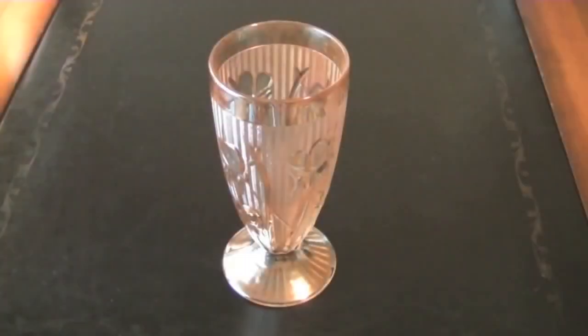What you're looking at is called a Footed Tumbler. It was made by the Jeanette Glass Company of Pennsylvania. Jeanette began making glassware back in 1887 and continued for almost a century until finally closing their doors in 1983. During that history, one of their most popular styles was what you're looking at right here — it's called Iris and Herringbone.